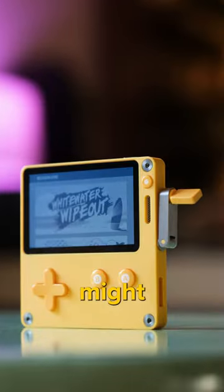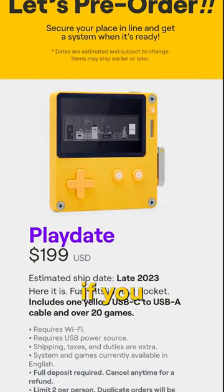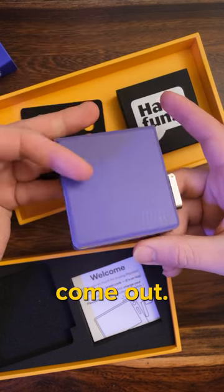If this sounds cool to you, it might take a while before they're available again, but you can pre-order from the Playdate website and get your money back if you change your mind. In the meantime follow along, I'll show more Playdate games as they come out.